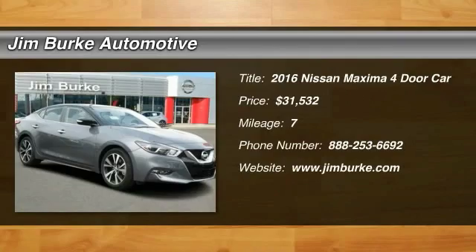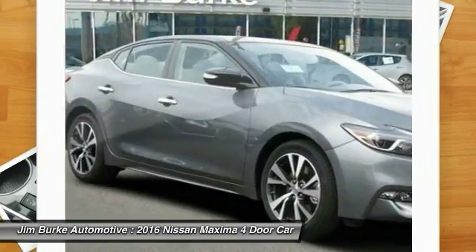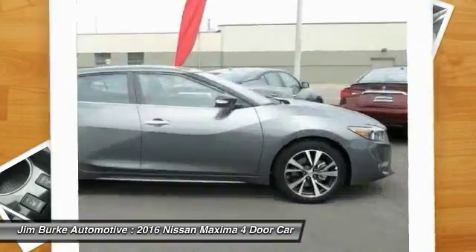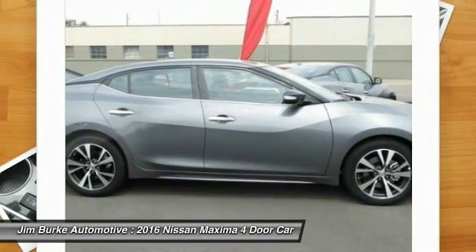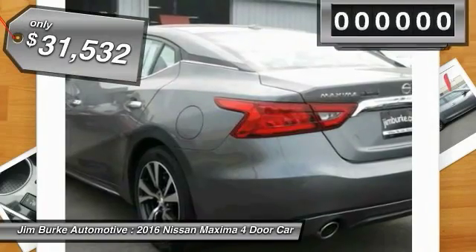2016 Maxima. Maxima offers elegance with an edge. The spacious interior provides refined comfort for up to five passengers. Advanced technologies such as Nissan Intelligent Key and Push Button Ignition offer convenience and control, and is priced below $35,000.